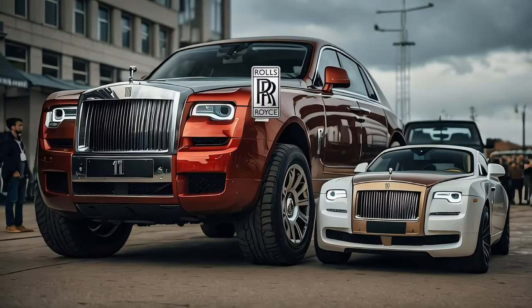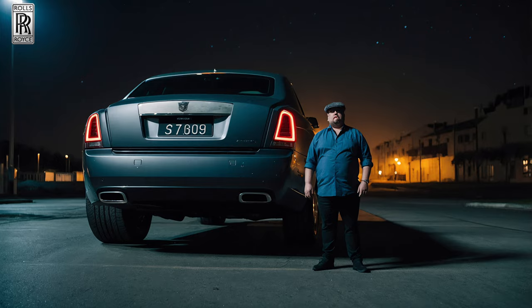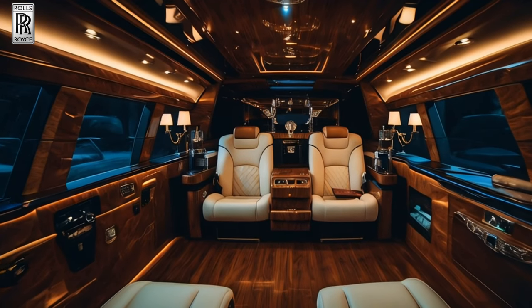Introducing the Rolls-Royce Majesty. It's not just a car — it's a spacious chariot befitting your distinguished presence. Now this is how one arrives in style.